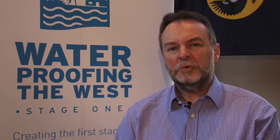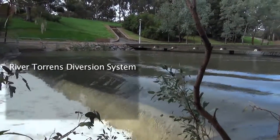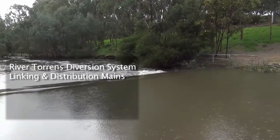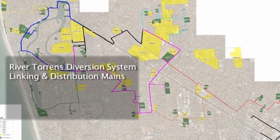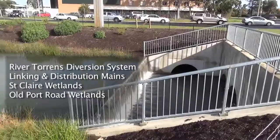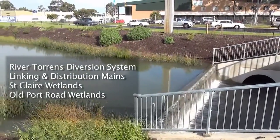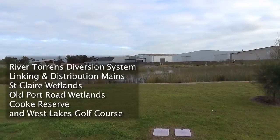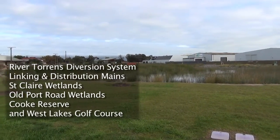Waterproofing the West is a complex project — an integrated series of projects that starts by collecting water from Bonython Park and the River Torrens, water that would otherwise go out to sea, then distributing that water to two catchments: the Torrens Road catchment, where wetlands harvest the water at St. Clair, and the Port Road catchment, which has wetlands along Old Port Road and then offline wetlands at Cook Reserve and West Lakes Golf Club.